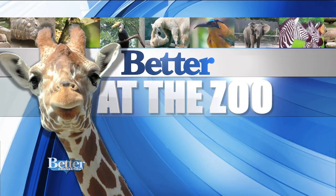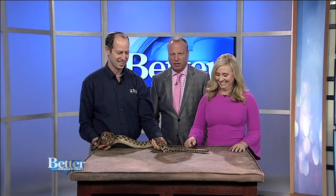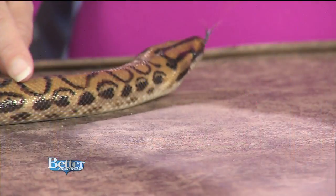Something we don't see every day here in the Better studio — rainbow boas! These fascinating slithery creatures are native to Brazil, but you can find them at the Roger Williams Park Zoo. Dr. Jeremy Goodman is here.